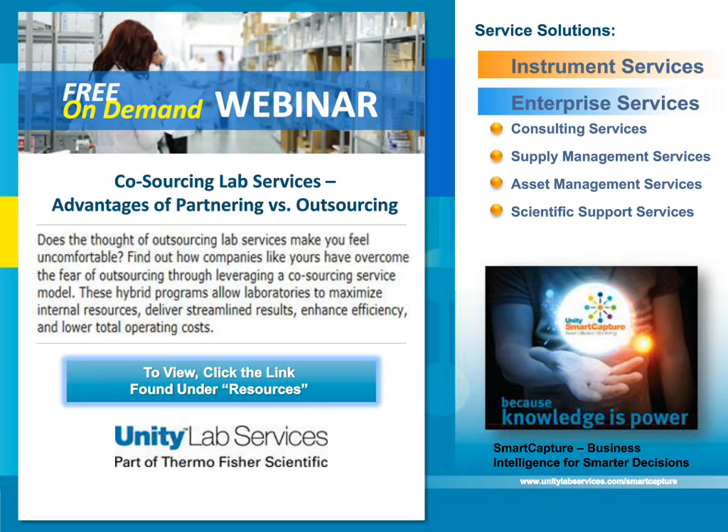I'd like to share some information regarding Unity Lab Services' customer-centric solutions developed specifically to maximize your lab workflow through innovative services that drive productivity. An overview of these services can be seen on the right-hand side of your screen. In addition to traditional instrument-level service offerings such as support plans, training, and parts and accessories, we also offer a full suite of enterprise services that provide service solutions for all instrumentation and equipment in a lab. If it's in your lab, we can manage it for you.